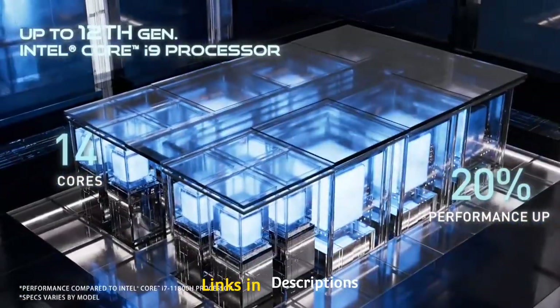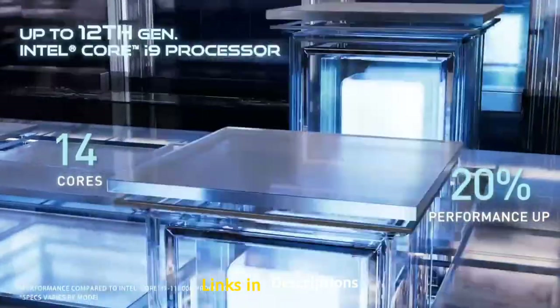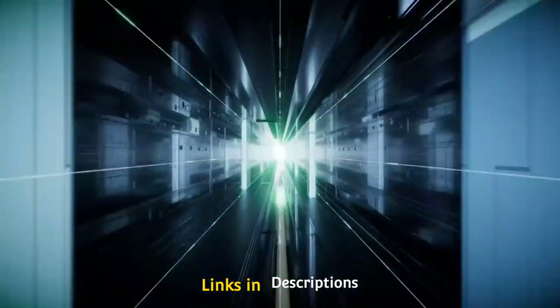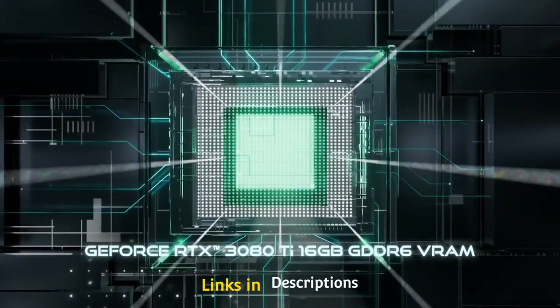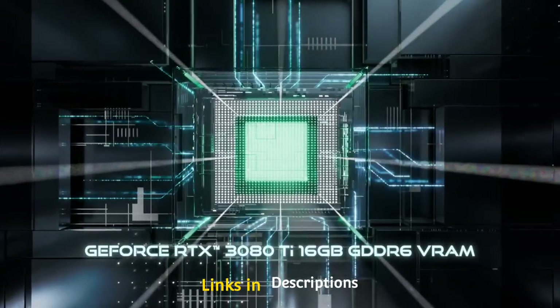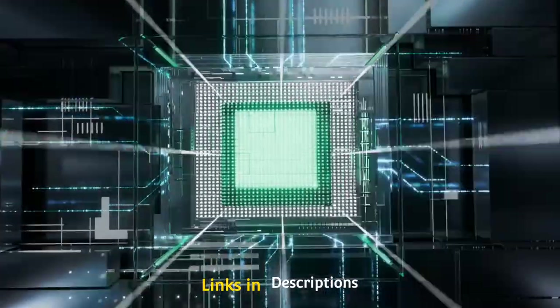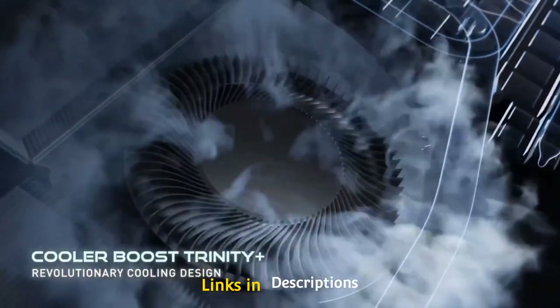With the latest 12th gen Intel Core i9 processor, the GS66 provides an unprecedented boost in multitasking projects and performance-demanding games. It comes with a hybrid core architecture featuring 14 cores, a 45% performance boost, and Intel 7 process. This laptop is powerful and stays cool with the world's thinnest 0.1 mm sharp-edge fan blade design, and the Cooler Boost Trinity Plus enhances fan airflow for the best gaming experience.